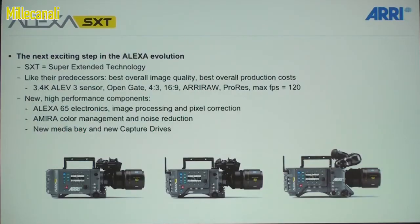Alexa has been doing really well. We're introducing here at the show a new evolutionary step: the Alexa SXT. The SXT, like its predecessor, has the same 3.4k sensor, the same open gate 4:3, every raw format, and a maximum of 120 frames per second. But we're using the electronics from the Alexa 65 and the image processing chain and pixel correction from the 65.